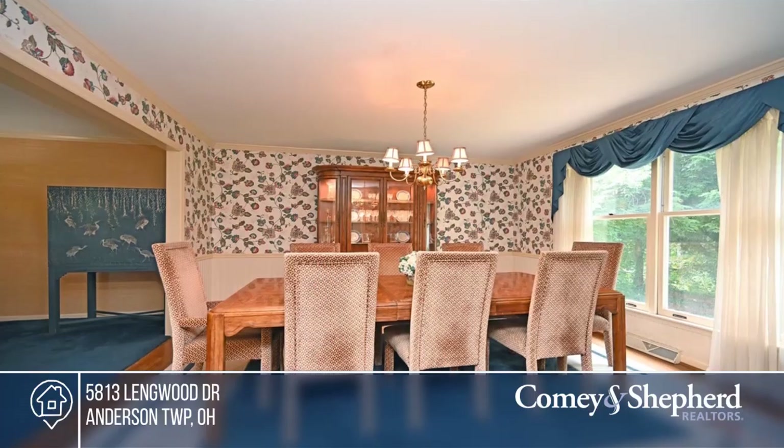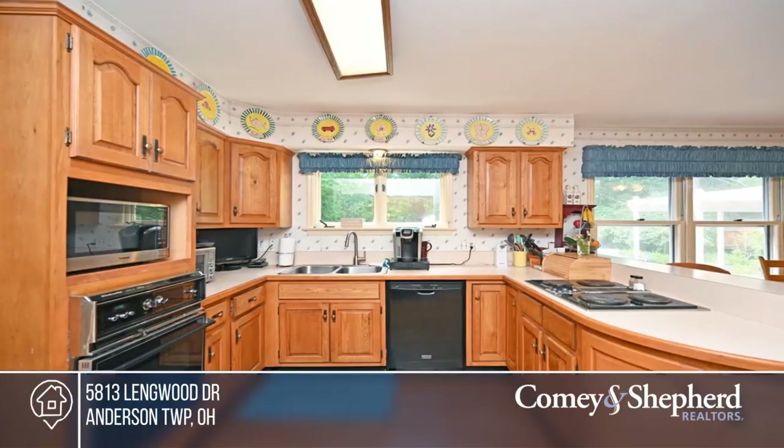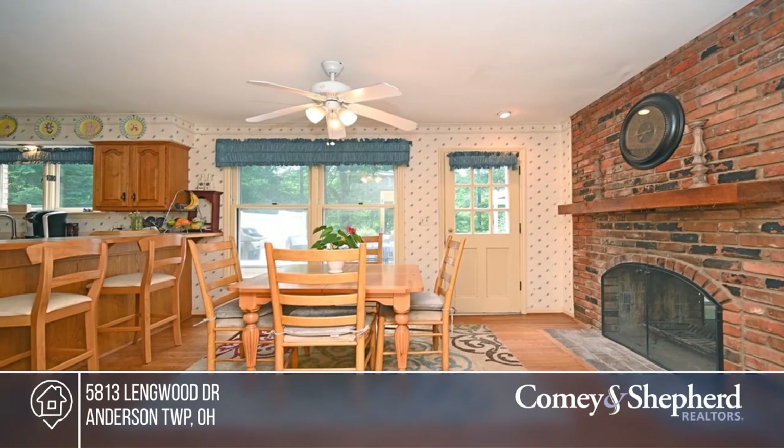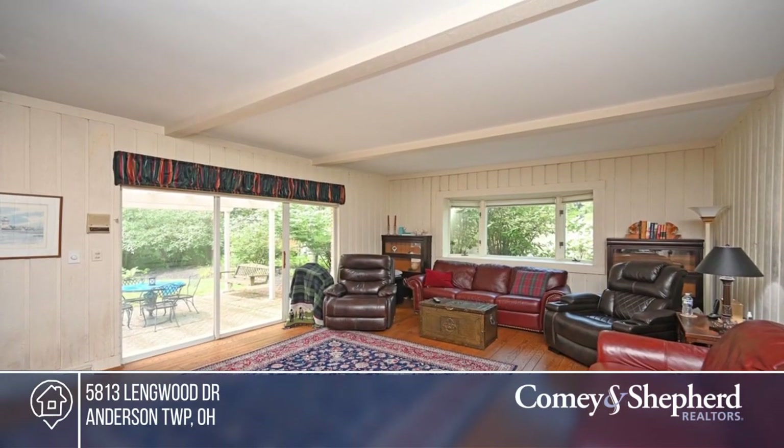Quality never goes out of style. This custom Albrecht home in popular Turpin Hills offers hardwoods under the carpet, a dual-sided fireplace warming both the breakfast room and the family room, and five bedrooms including a primary that boasts stunning views from a picture window.